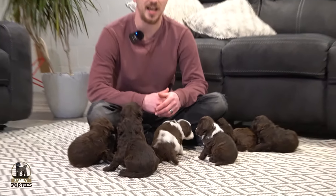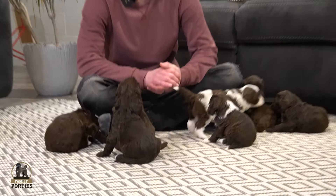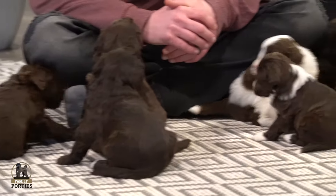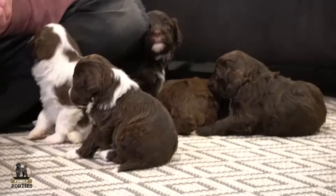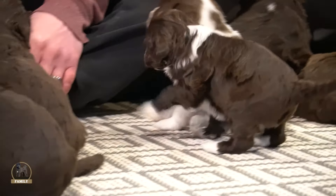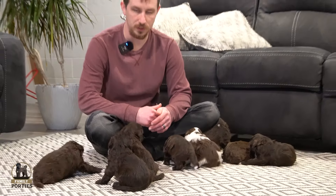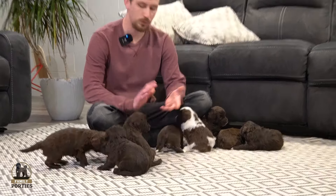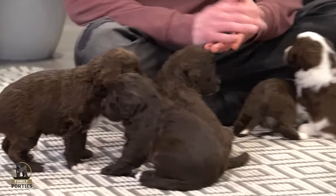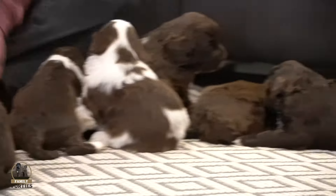Hey guys, welcome back to Family Porties. Zach here, and today we're hanging out with Addy and Porter's litter. We're super excited about these guys. They're about three and a half weeks old right now, so they're getting big and growing. We do have five males and three females in this litter, and we're going to show you guys each one of the puppies, kind of just hang out with them today.